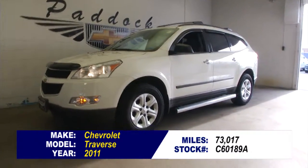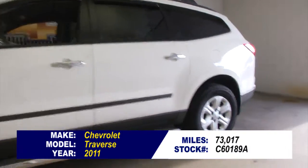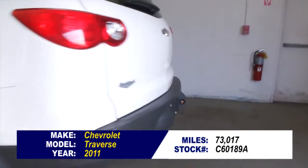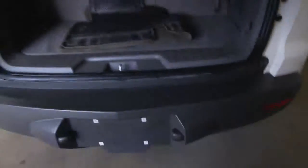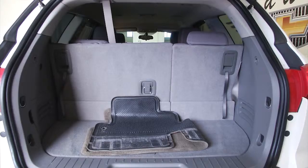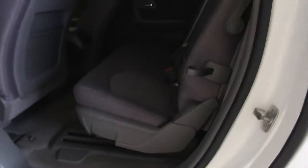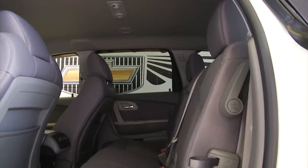Here it is, the family vehicle you've been looking for: a 2011 Chevrolet Traverse with only 73,000 miles on it. That's that sweet spot where the price comes in line with the value. In this video walk-around, we're going to start at the back of the vehicle and work our way to the front, just to help you get a better idea of everything this Traverse has to offer. This is a one-owner vehicle — one-owner vehicles typically have less wear and tear and are in better condition.